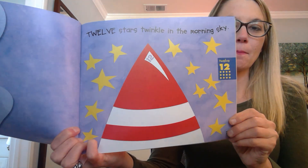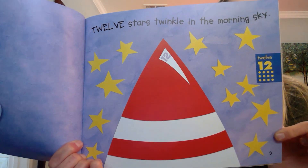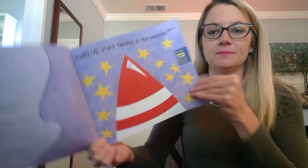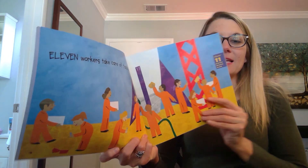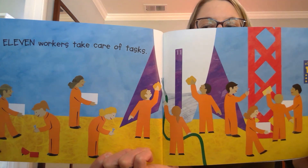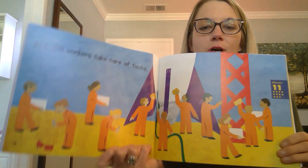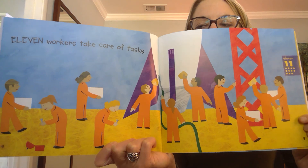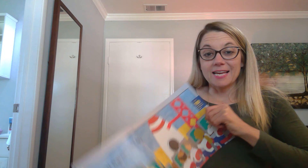Twelve. Twelve stars twinkle in the morning sky. Eleven workers take care of tasks. Look at all those workers in orange. They're getting ready for a rocket launch.